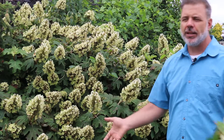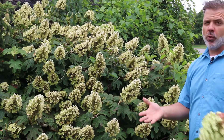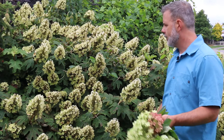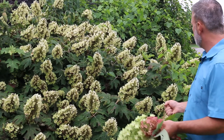In the shade, it tends to be quite large and lanky. In the sun, with adequate moisture, it'll be a little bit stockier. So that's a condition you want to look at before placing this in the home landscape. In full sun, they do need a little bit of supplemental moisture.